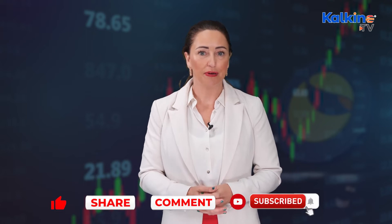Hi, I'm Rose Jacobs, here with you for Kalkine Media. Today we're looking at Terra Luna Crypto.